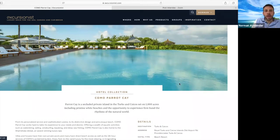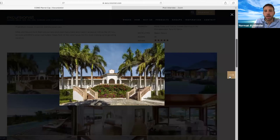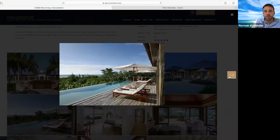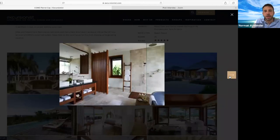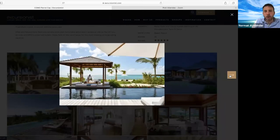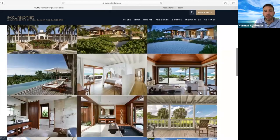The other property that's completely the opposite is Como Parrot Cay. This is one of the Como properties like Como Shambhala. It's very zen and on its own private island — you take a little speedboat to get there, and once there, you don't leave. It's very laid-back, eco-chic, with a great spa program and some of the best food I've ever tasted in the islands. But it's very, very isolated.